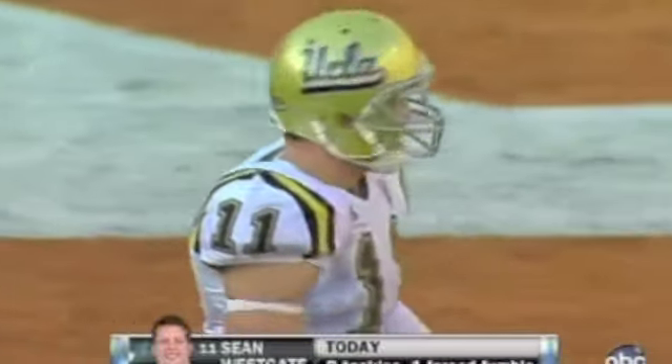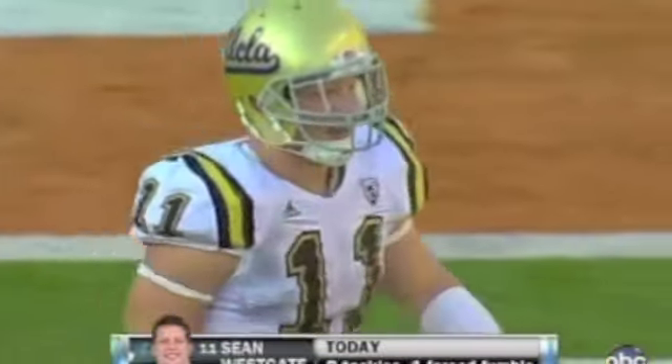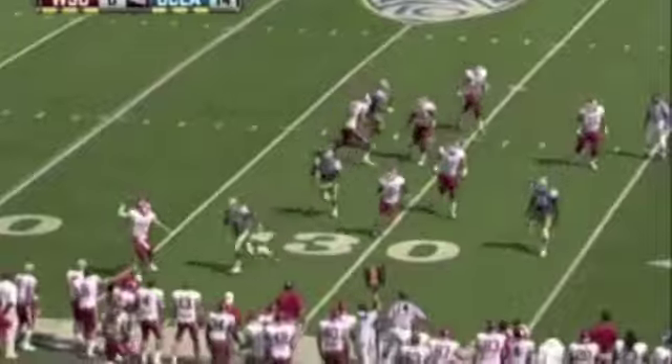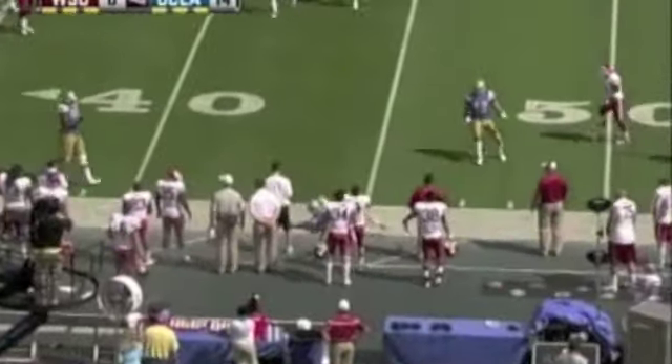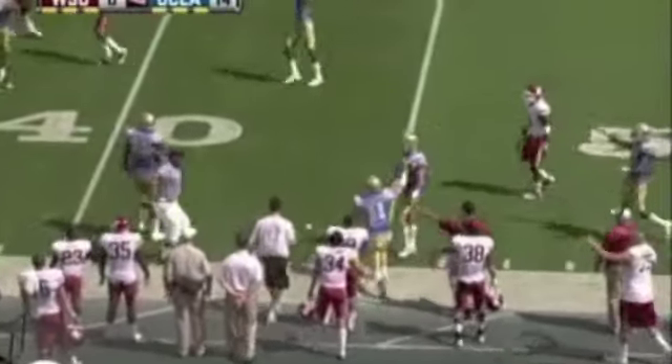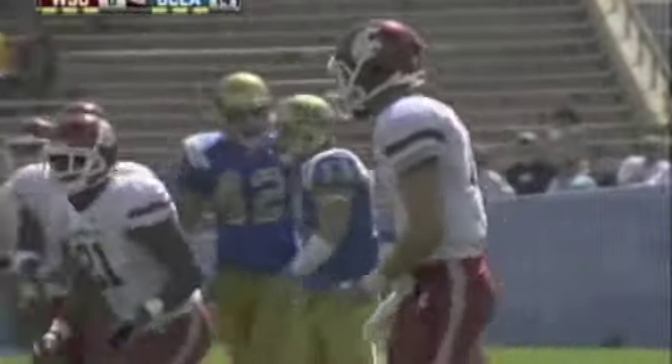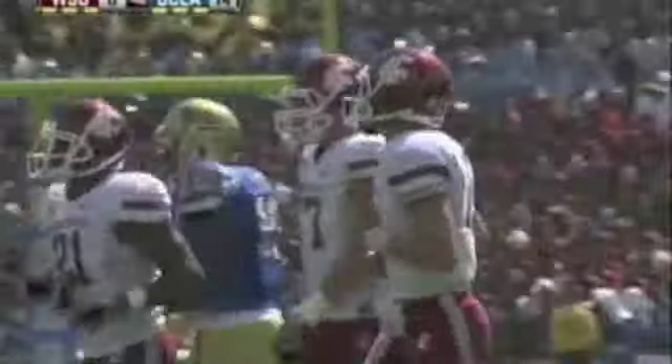Sean Westgate — he's got a great motor. He's just a good football player. Washington State in London. Jeff Tudor flushed out of the pocket — here comes the pressure, there's the throw. Only a Bruin there — incomplete, out of bounds. Sean Westgate is there trying to cradle it in.